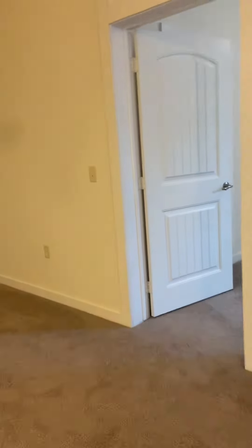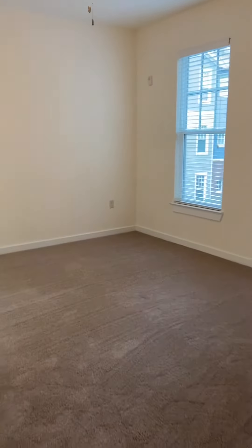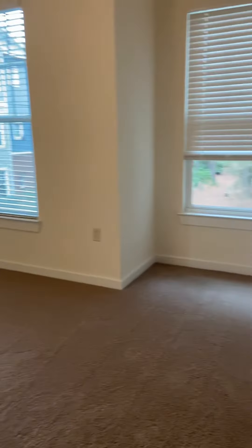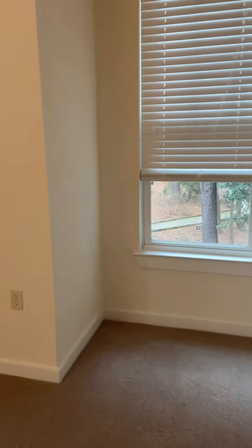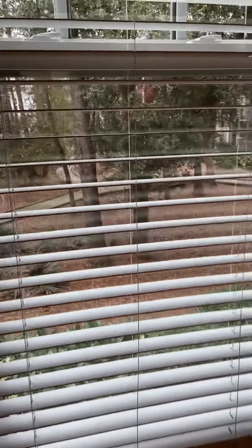On to the master — also has a really nice ceiling fan in there. Master bedroom. Again you're going to have great views from this bedroom, nice wooded space.